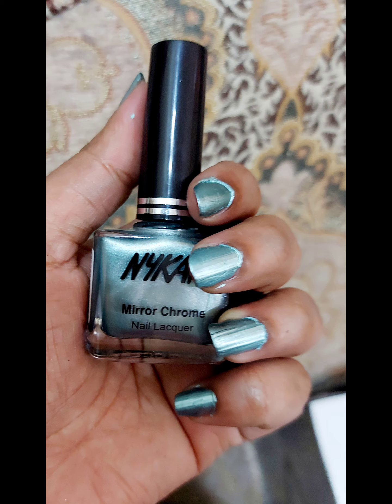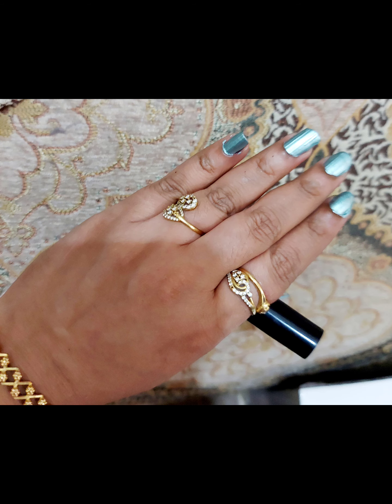Let's start with the nail paints first because I was very excited to try them. I'll put a close-up of all the nail paints in a separate video; for now I'll show you the shade names. First, we have the Nykaa mirror chrome nail lacquer in the shade Lunar Green River. Next we have the shade Milk Chocolate — it's a matte shade. Next we have a beautiful glittery shade called Beige Rose Gold, and then the Nykaa nail enamel in the shade Midnight Craving.